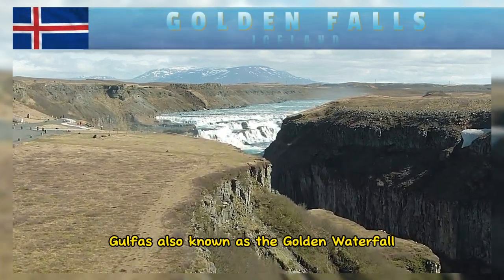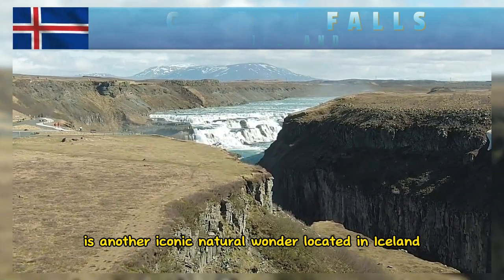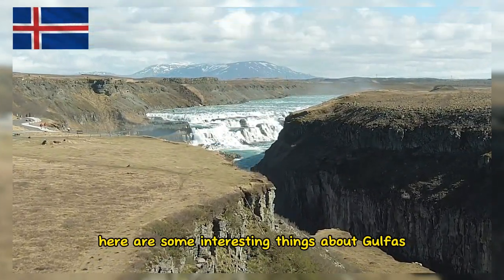Gullfoss, also known as the Golden Waterfall, is another iconic natural wonder located in Iceland. Here are some interesting things about Gullfoss.